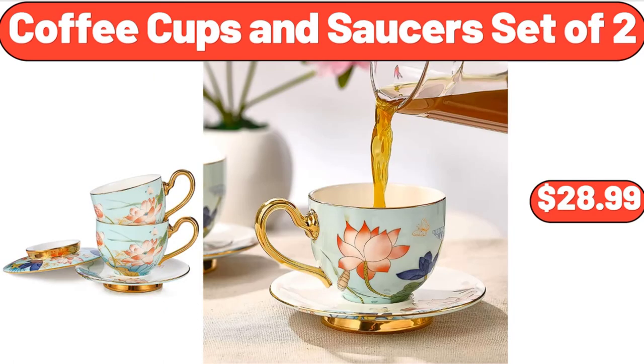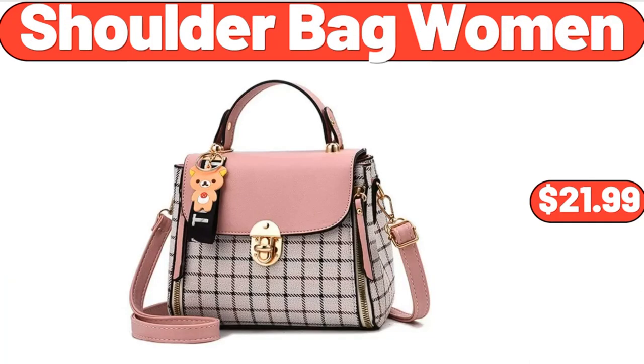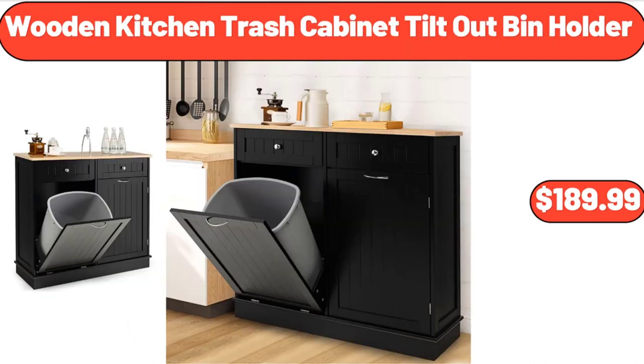Coffee Cups and Saucers Set of 2, $28.99. Shoulder Bag for Women, $21.99. Wooden Kitchen Trash Cabinet Tilt-Out Bin Holder, $189.99.